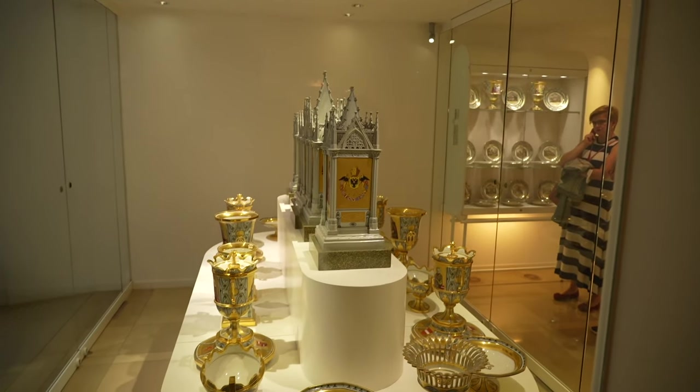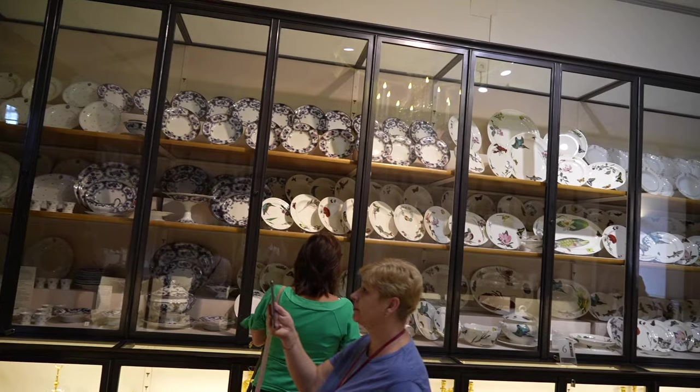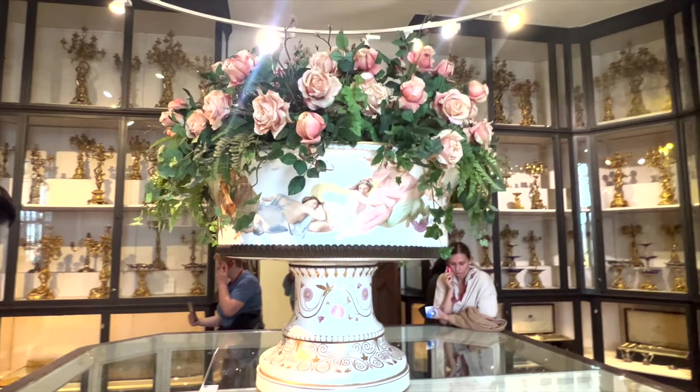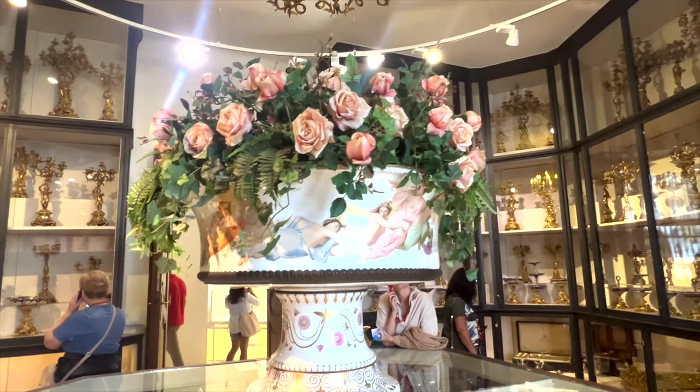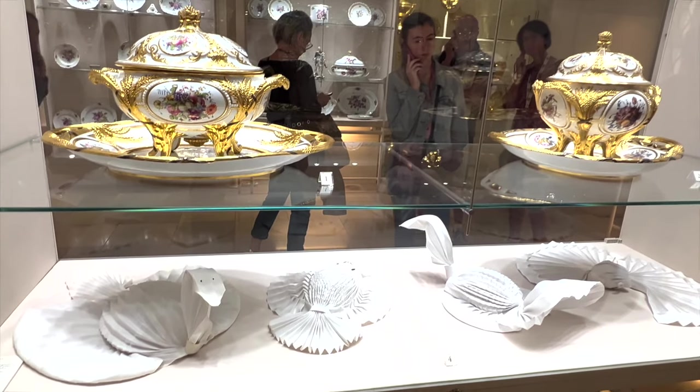The Sisi Museum portrays the authentic life of the Austro-Hungarian monarch Empress Elizabeth, known as Sisi. This museum also shows a variety of crystal, porcelain, and silver tableware used by the monarchs. It's interesting how people showcase their beloved monarch's cutlery and handkerchiefs after their death.